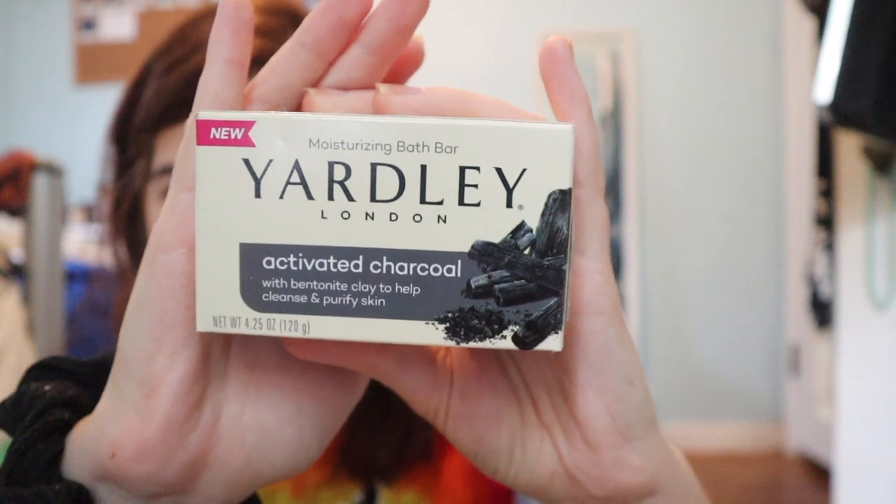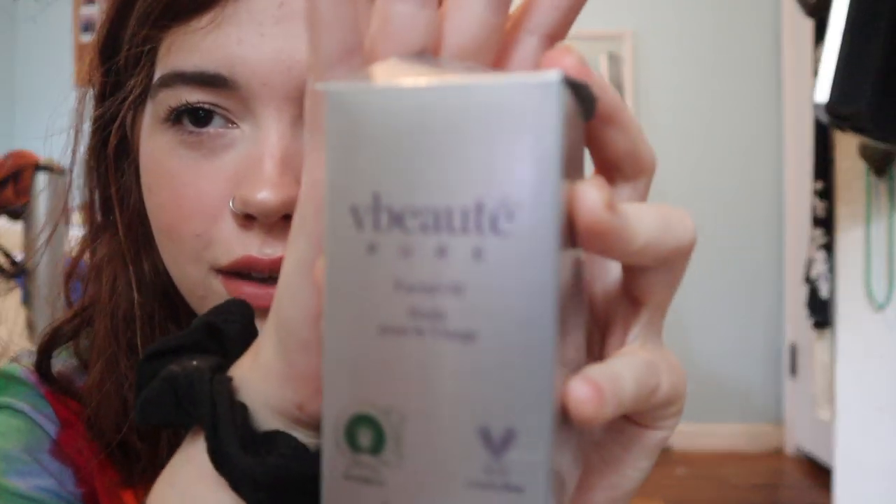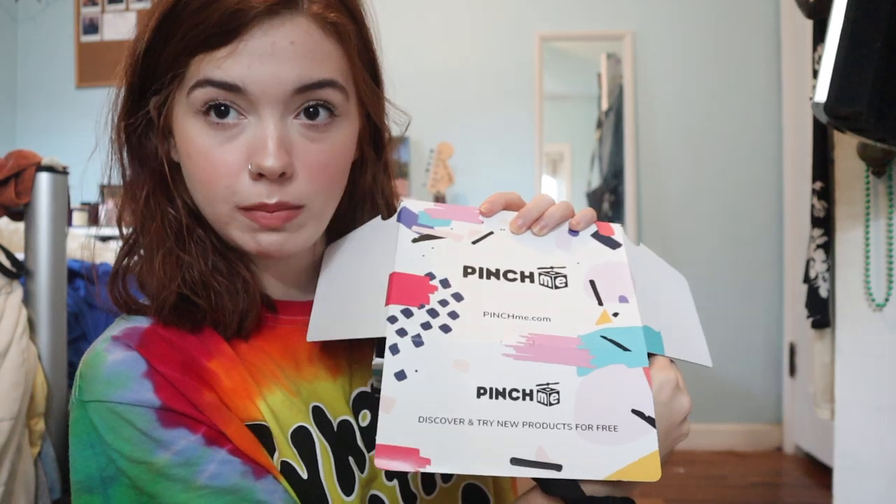Drive Shampoo from the brand Eva NYC. Activated Charcoal Soap — it's a moisturizing bath bar. Facial Oil, cruelty free — it's like a night oil and I've actually used it a few times and it feels so good. That's what was in my Pinch Me box. If you guys want to check it out for yourselves, make sure you click the link down in the description — it's going to be right at the top. Yeah, let me know what you think and let's carry on with the video.